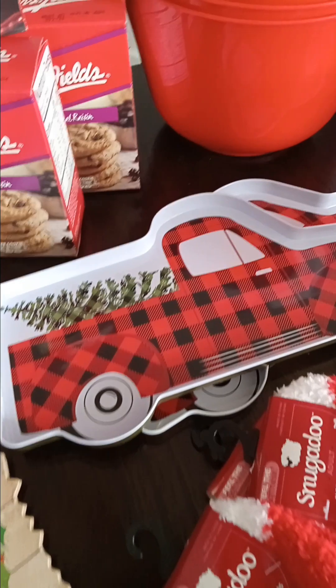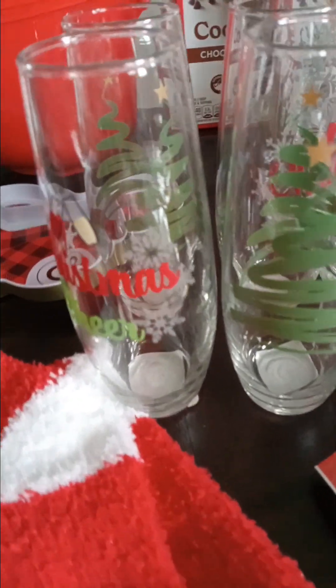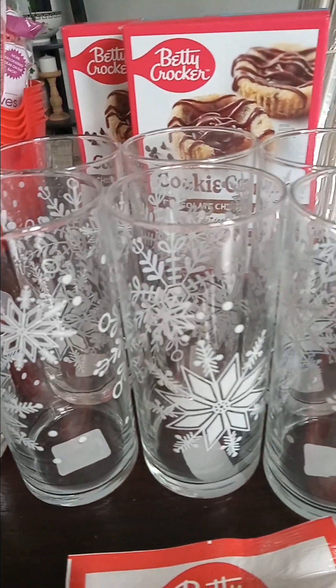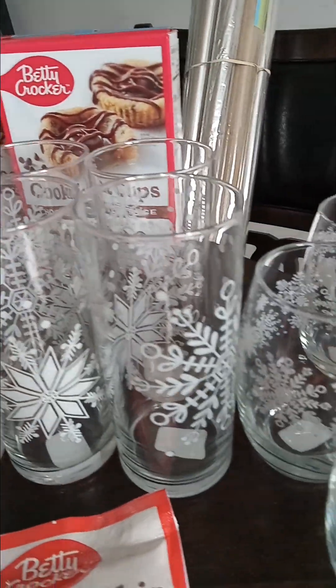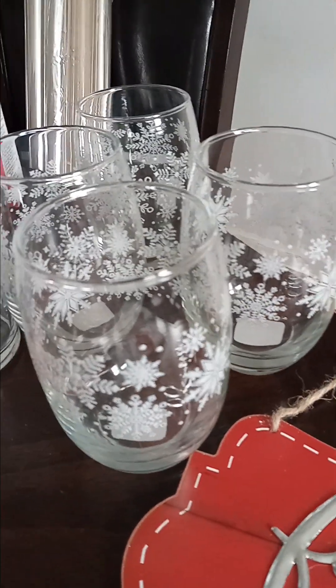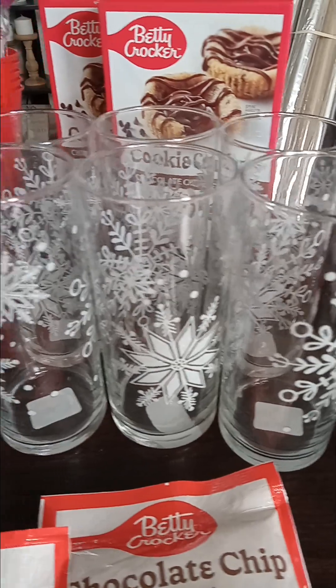I'm tongue-tied right now. These are cute — the little trays here. And some glasses here. I love the snowflake glasses. I bought a few of these for myself — these four here are for my home. And I'll be using a few of these for some gifts over here.